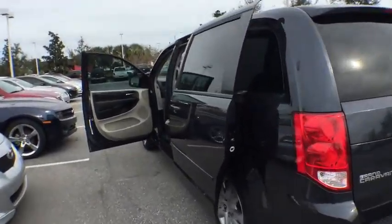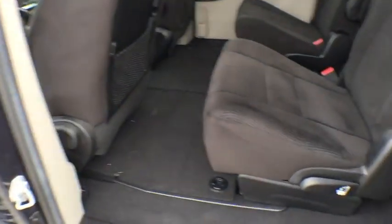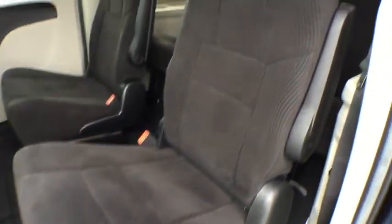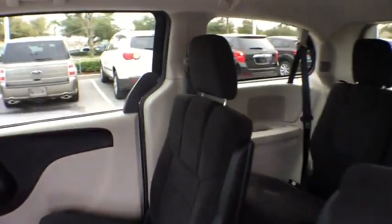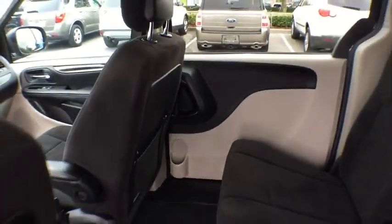Cruise control, FWD, rear defrost, AM-FM stereo radio, child safety locks, MP3 player, CD player, power door locks, power windows, passenger airbag, trip computer.